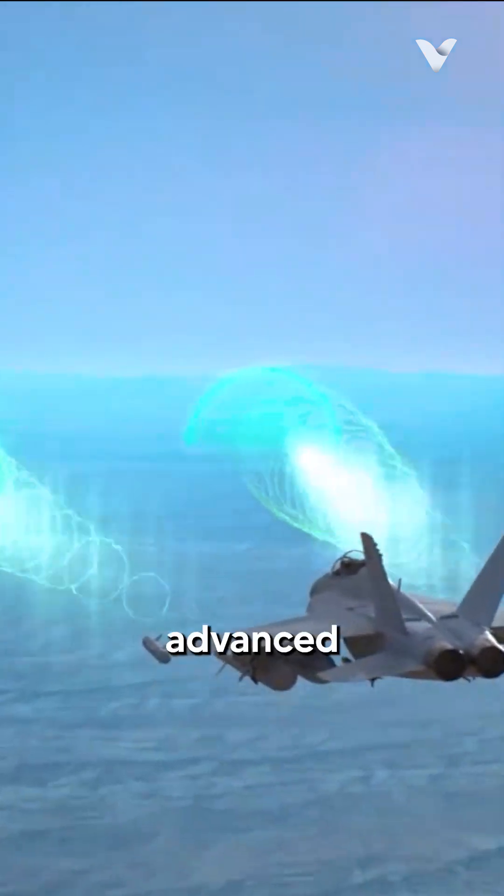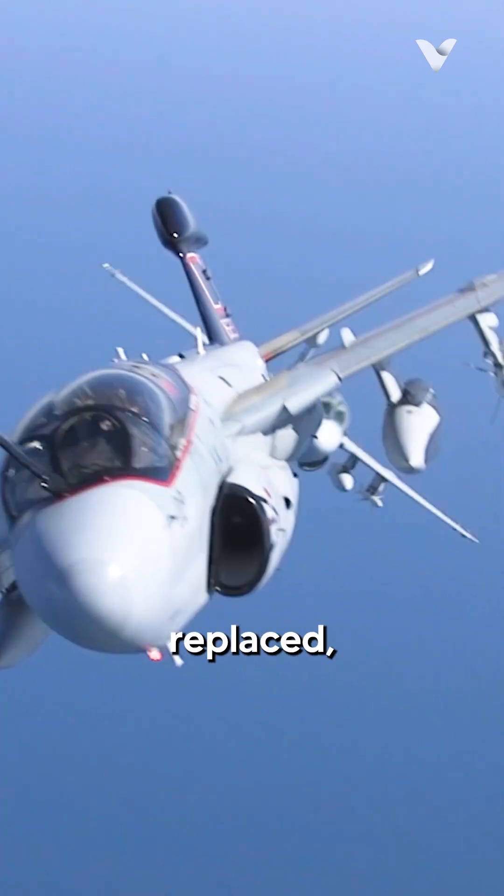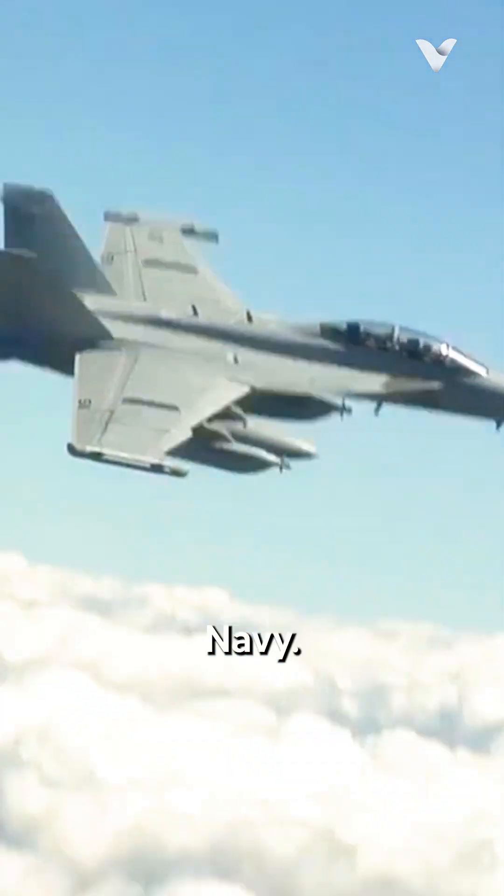The Growler's got some tricks up its sleeve: advanced receivers to detect threats, powerful jamming pods, and it can even defend itself if things get hairy. It's faster and more agile than the old EA-6B Prowler it replaced, making it a real game-changer for the Navy.